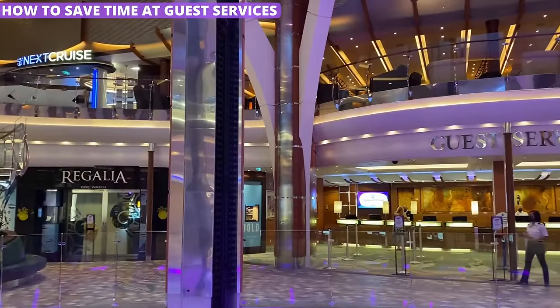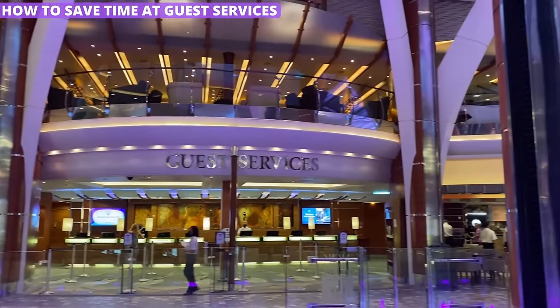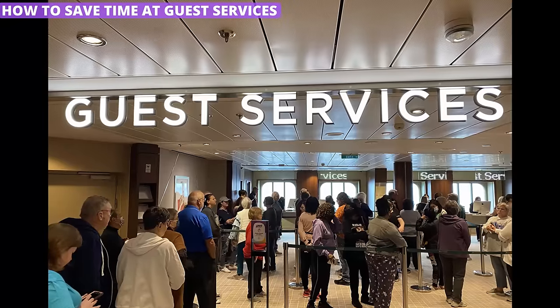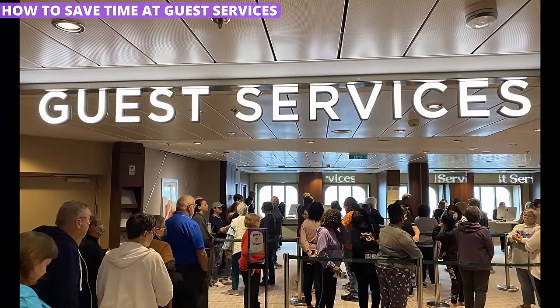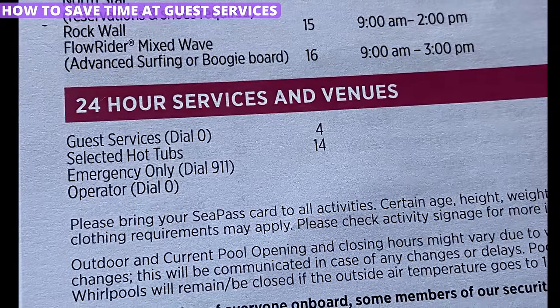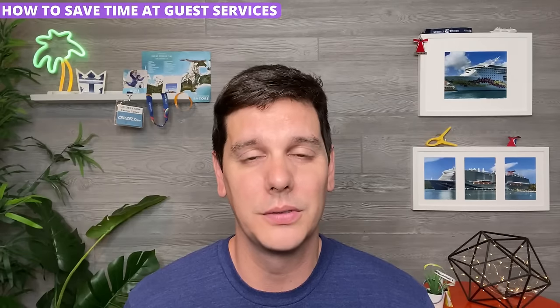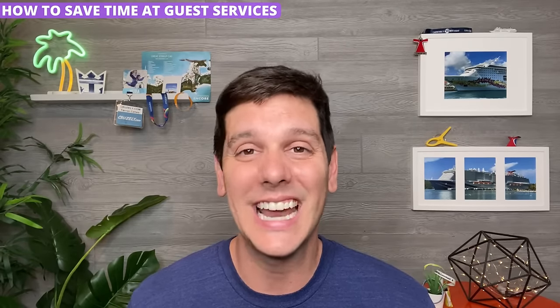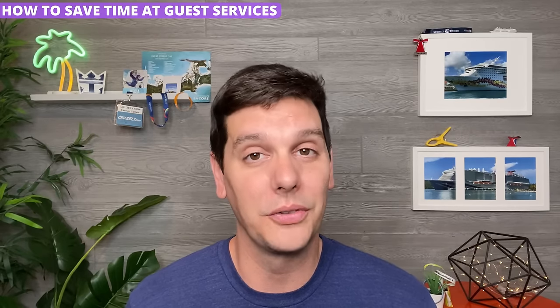Chances are high that you'll need to visit guest services at least once during your trip. If you do have to go to ask about a reservation or your onboard account, try to time your visit to off hours. The desk is open 24 hours a day. Times like just before dinner can see long lines when you'd really rather be out enjoying yourself. Early in the morning, like before 8am, and late at night, like after 11pm, are the best times with the shortest lines.